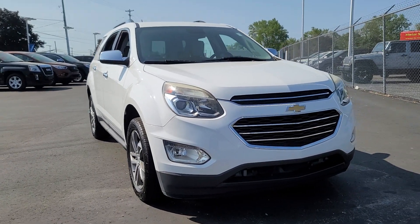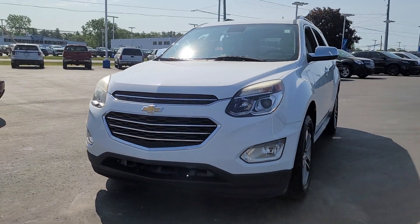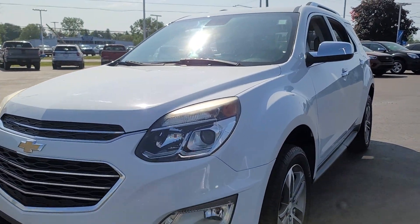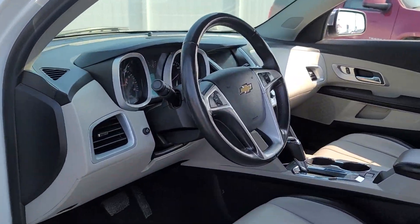Introducing the 2017 Chevrolet Equinox. This vehicle is an outstanding buy with fewer than 80,000 miles on the odometer. The Chevrolet Equinox — the small SUV with a big spirit of adventure.